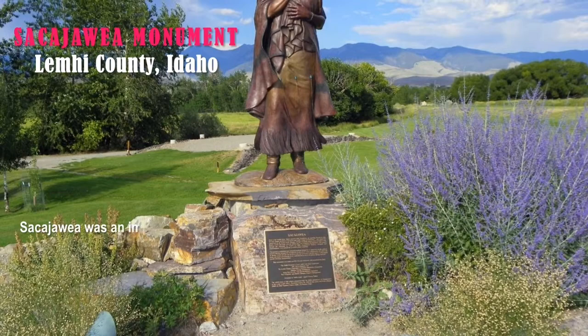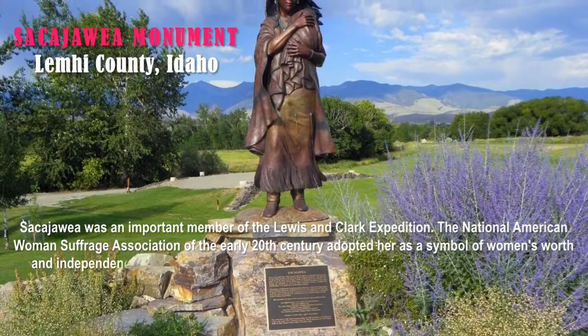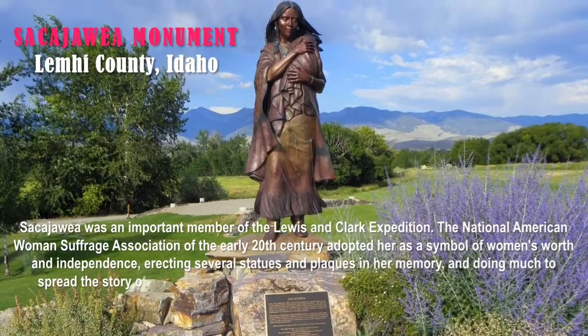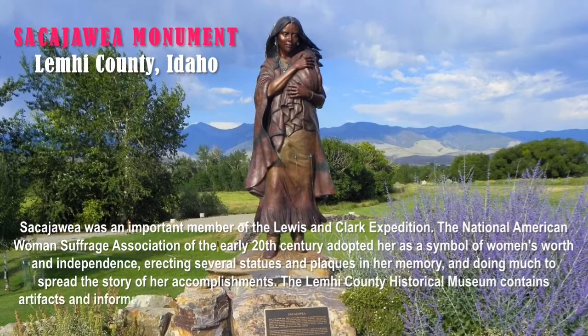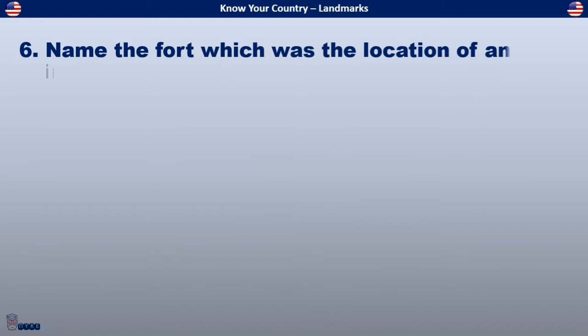It is the monument of Sacagawea, located in Lemhi County, Idaho. Sacagawea was an important member of the Lewis and Clark Expedition. The National American Woman Suffrage Association of the early 20th century adopted her as a symbol of woman's worth and independence, erecting several statues and plaques in her memory. The Lemhi County Historical Museum contains artifacts and information about this Native American woman who helped Lewis and Clark discover the Northwest Territory.